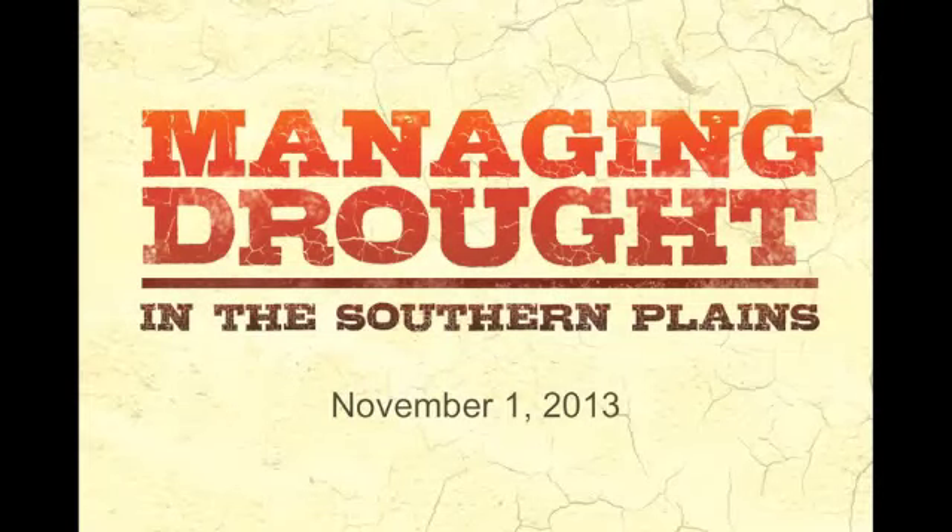Welcome to the Managing Drought in the Southern Plains webinar series. This is a drought update brought to you by the Southern Climate Impacts Planning Program in association with NOAA, the National Integrated Drought Information System, and the National Drought Mitigation Center. We provide these periodic webinars on the drought conditions and regular updates on drought as it evolves across our region.